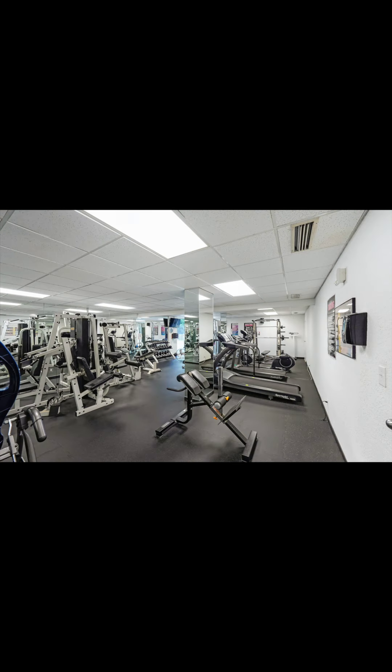Two-bedroom, two-baths, split-bedroom layout, over 1,200 square feet, ocean views from every room — this is the perfect space.